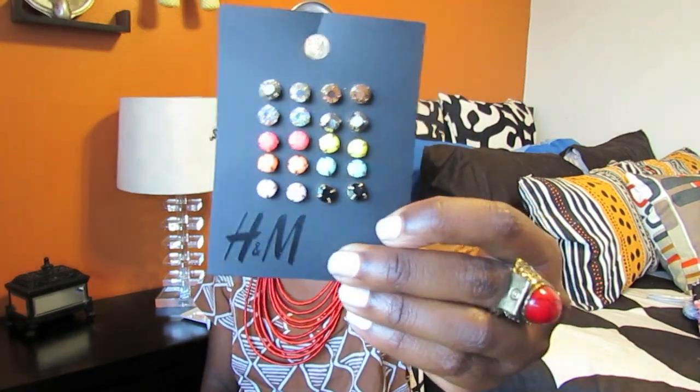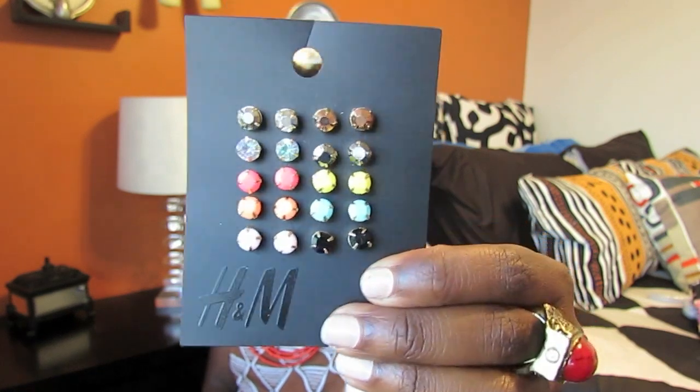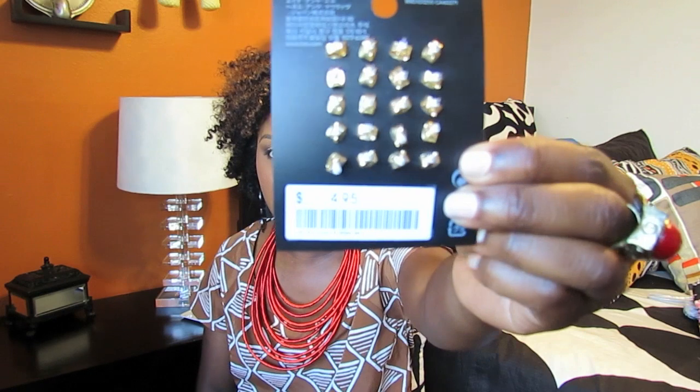I only picked up one accessory, so I'll show you this first. I picked up these stud earrings, which come in all different colors, and these were $4.95.